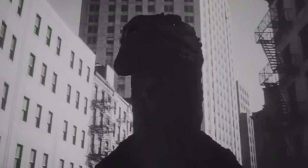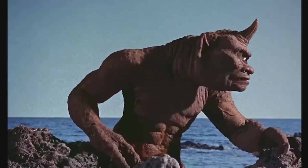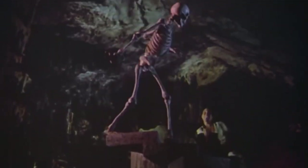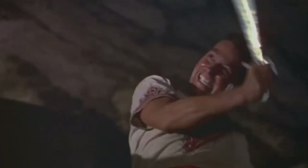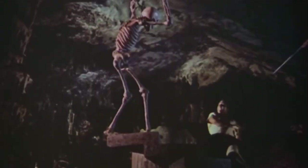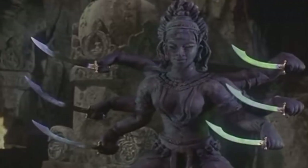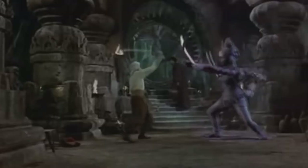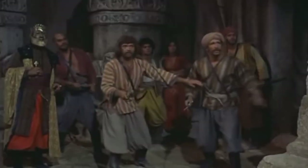Rear projection saved Harryhausen and his team time and money, reducing cost and the intensive labour that would otherwise go into full miniature sets. The animation also had the benefit of allowing very close interaction between human actors and the animated creatures. Because the models were animated directly in front of the screen, Harryhausen could synchronize the movements of the models with previously filmed action, allowing for newfound creative possibilities — all before the advent of sophisticated computer graphics.